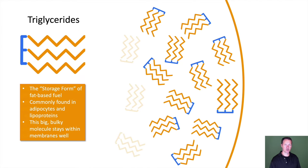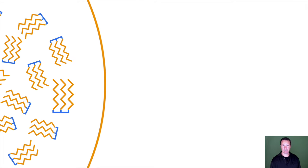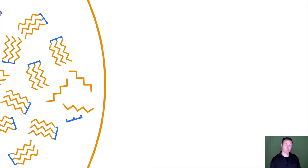Let me introduce you to triglycerides — the storage form of fat-based fuel, commonly found in adipocytes and lipoproteins. It's big and bulky, so it stays within membranes really well. When it's time to take them out, with the help of some enzymes, you break them apart in a process called de-esterification.